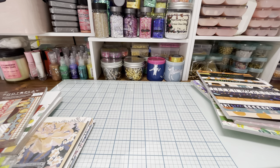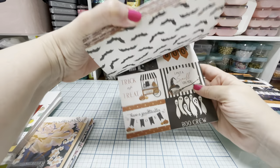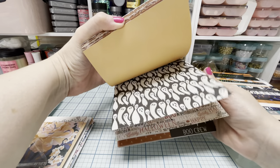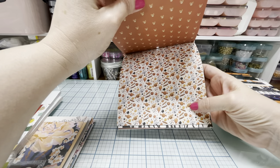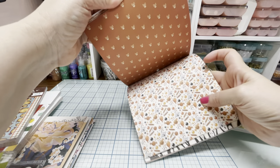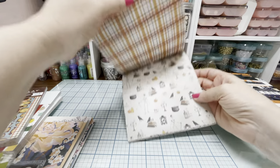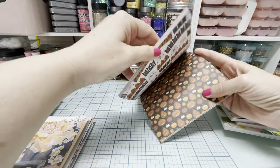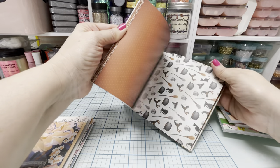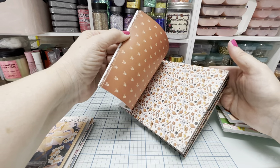Then I got this 6x6 paper pad. This is by Cartabella and it's called Halloween Market. This one's double-sided. Look at all the little candies — I love how the pumpkins are candies, and little ghost candies. Skull and crossbones. I love the candelabras and the poison and all that.